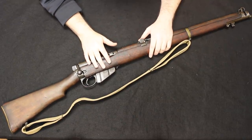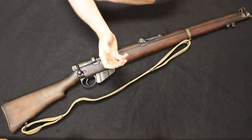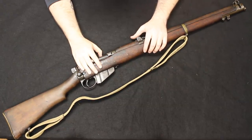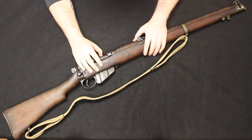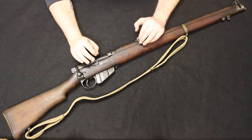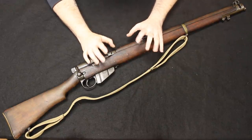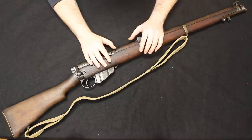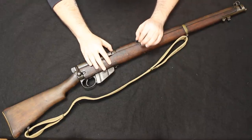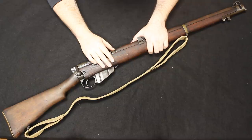Number five: the Enfield — the Number One Mark III, or Number One Mark III Star like you see here, or Number Four Mark I, which is more of the World War II pattern. About eight or nine years ago, you could find them every day at gun shows for $200 to $300. Now a pretty standard Enfield with import marks is going to run you about $500 to $600, which, compared to other bolt-action rifles from World War II like the 1903 Springfield — which have gotten up to the $1,000 mark — is still relatively inexpensive.